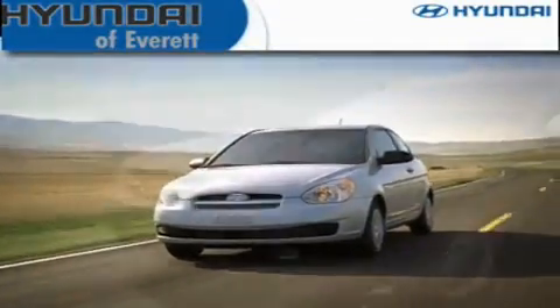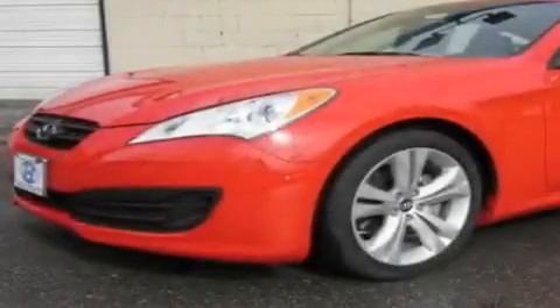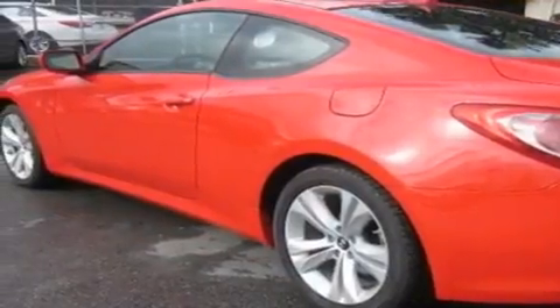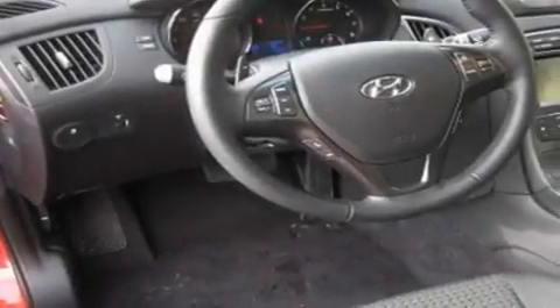Another fine vehicle offered by Hyundai of Everett. This is a brand new 2011 Hyundai Genesis, a luxurious package designed with the finest elements in mind. It features a 2.0 liter 4-cylinder engine and an automatic transmission.